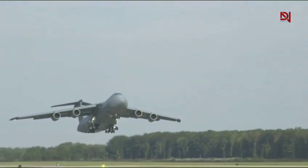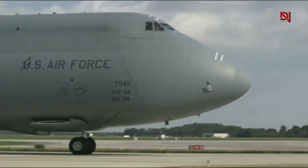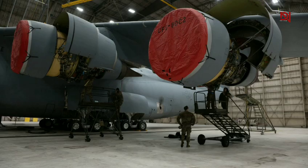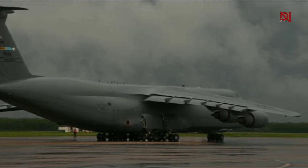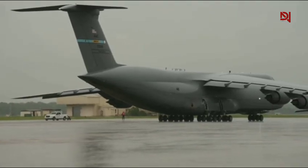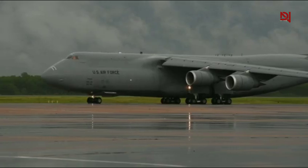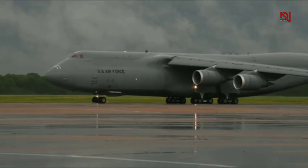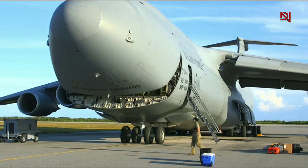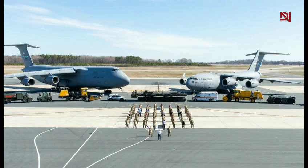So what makes the C5M so special? First, let's talk size. This machine is over 247 feet long — about the size of a 24-story building laid on its side — with a wingspan of 222 feet. Its vertical stabilizer stands taller than a six-story building. When you see it on the tarmac, it dwarfs everything around it. This is more than just the largest military aircraft in the U.S. Air Force; it's one of the largest in the world, period.